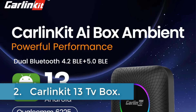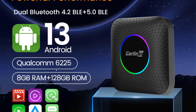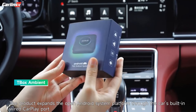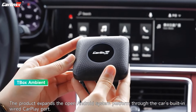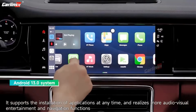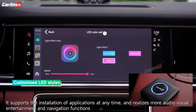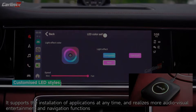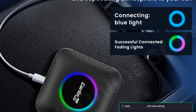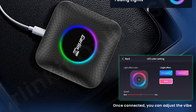Number 2: Carlin Kit 13 TV Box. The Carlin Kit Android 13 TV Box, powered by Qualcomm's SM6225 processor and running on Android 13.0, redefines in-car entertainment with its advanced features and seamless integration capabilities. Available in 4GB/8GB RAM and 64GB/128GB ROM configurations, it supports wired CarPlay and Android Auto, ensuring smooth performance for multimedia streaming from apps like YouTube, Netflix, and Disney+.